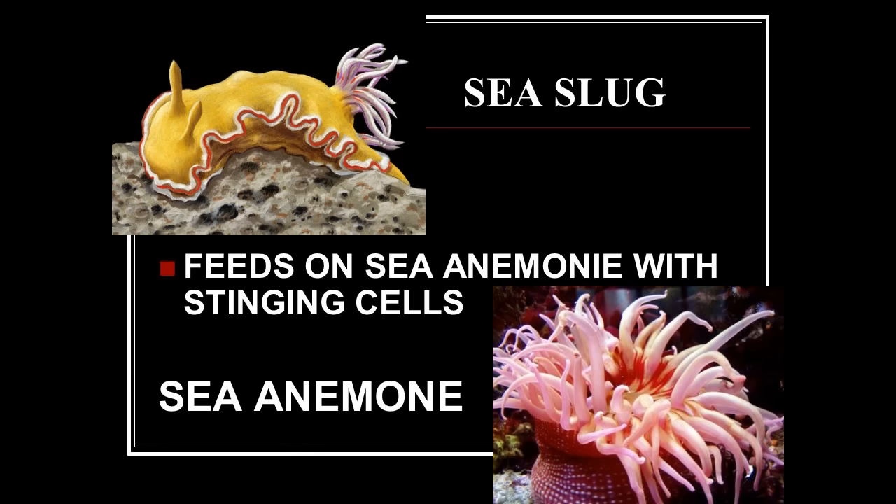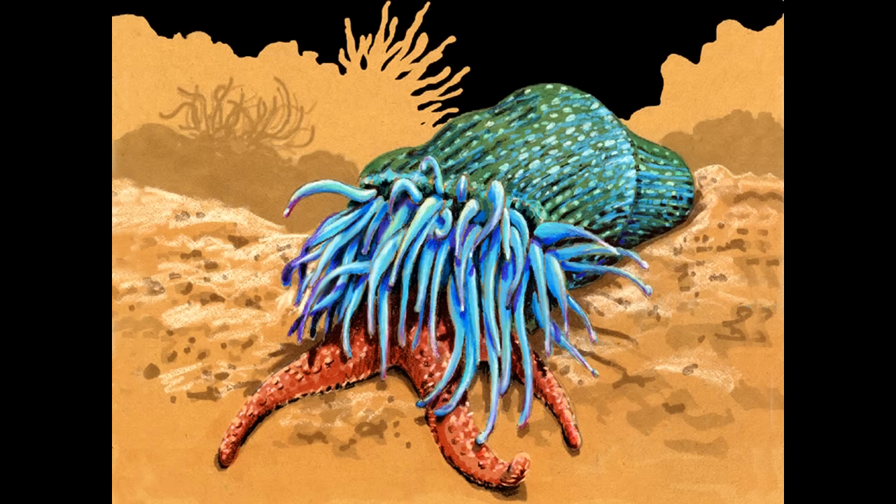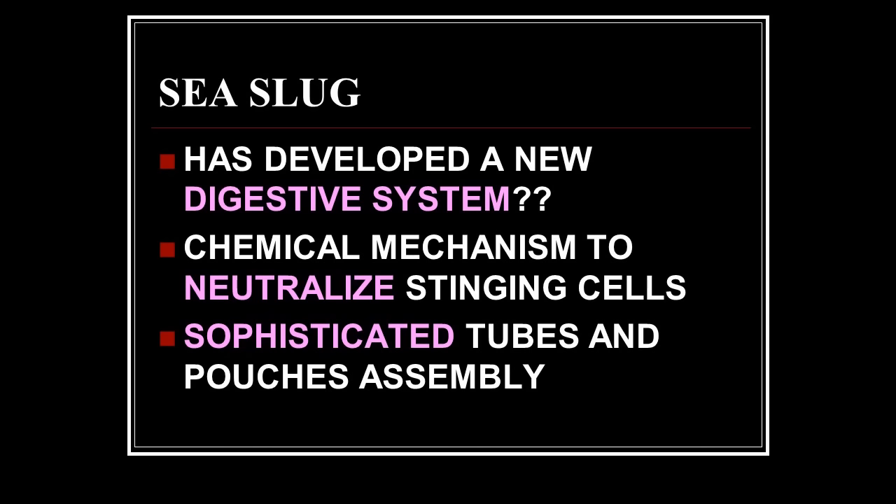The sea slug — probably not your favorite animal — feeds on sea anemones with stinging cells. It is the only animal that can really feed on sea anemones because it can neutralize their stinging cells. The slug swallows the whole sea anemone; it has chemicals in its mouth and digestive system to neutralize the stinging cells so they won't go off. But then it has a fascinating adaptation — it has developed a new digestive system with chemical mechanisms to neutralize stinging cells and sophisticated tubes and pouches.